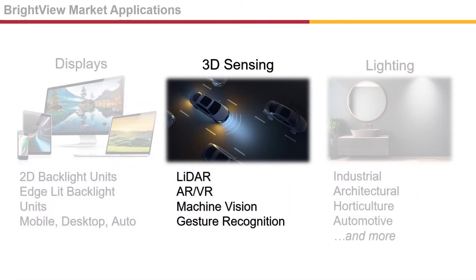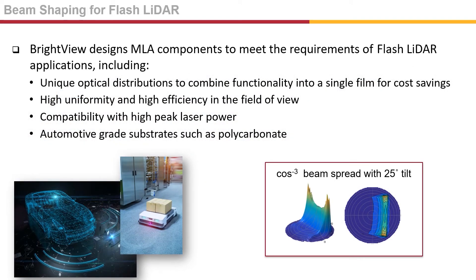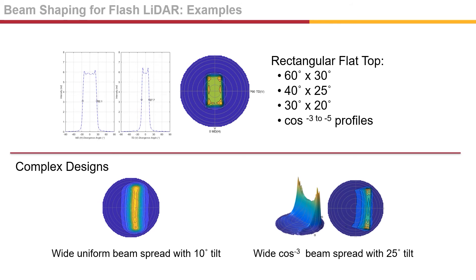Next, I'd like to talk about Brightview's MLA solutions for 3D sensing applications such as LiDAR, augmented and virtual reality, and gesture recognition. LiDAR applications are growing rapidly, primarily driven by the auto industry, and are becoming more popular in industrial automation. Brightview's MLAs are well-suited to work with flash LiDAR, where a beam of light illuminates a specific field of view defined by the micro-lens array optical profile. Our MLAs create a uniform field of view, are efficient, and compatible with high-peak laser power. Automotive-grade substrates such as polycarbonate are available. These are our beam shaping examples for flash LiDAR — rectangular flat top in various degrees, as well as complex designs.